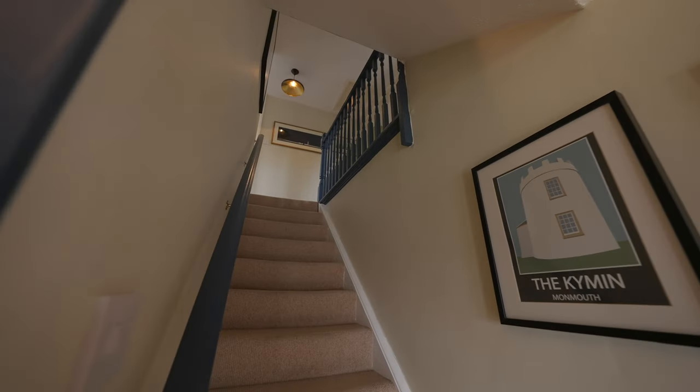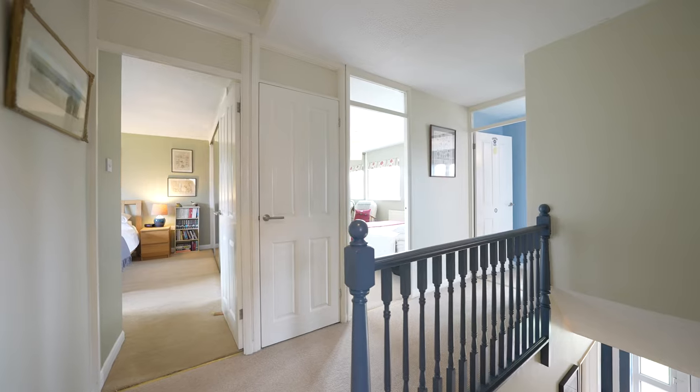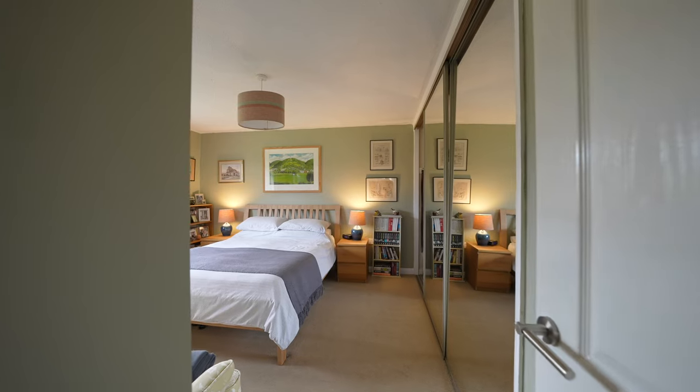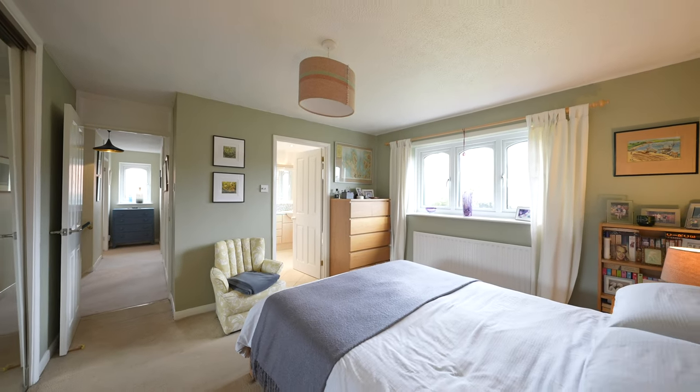To the first floor you have four generous double bedrooms, three of which have fitted wardrobes. The principal bedroom has a large shower room, and the family bathroom has a four-piece bathroom suite.